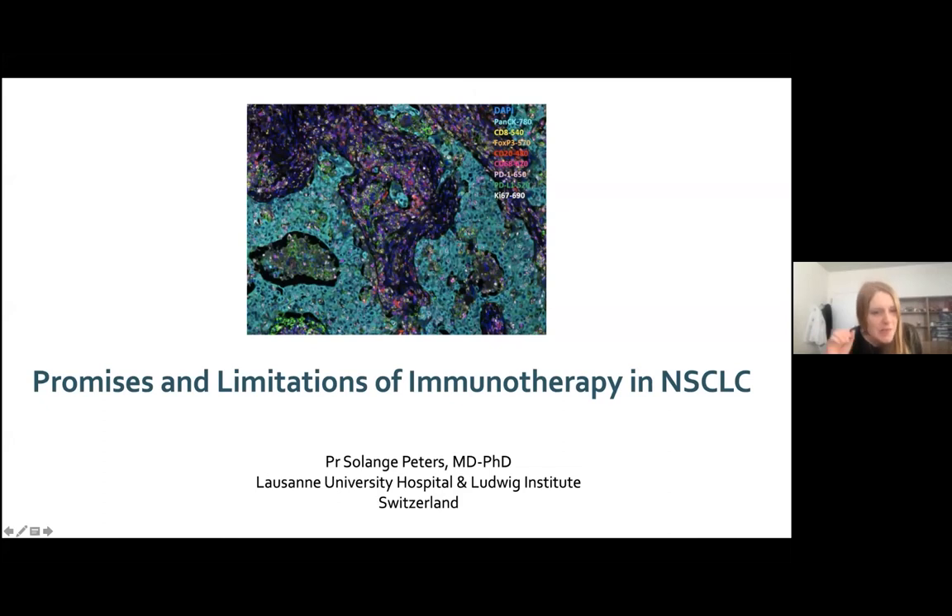Dear colleagues, it's my great pleasure to discuss with you the specific topic of non-small cell lung cancer, trying to envisage with you the promises and limitations of immunotherapy for the treatment of advanced non-small cell lung cancer.